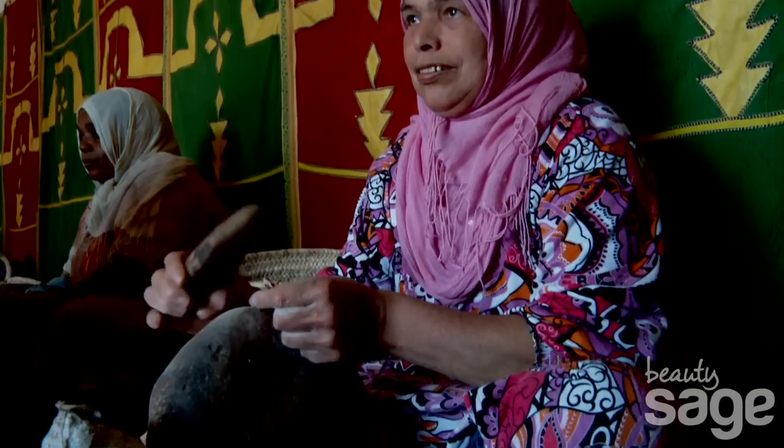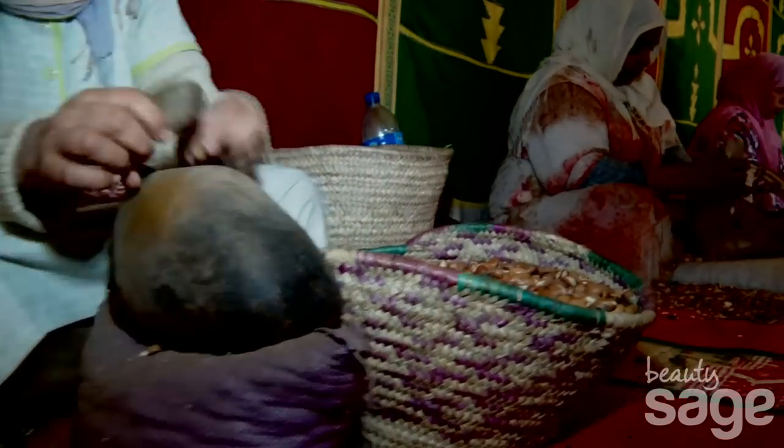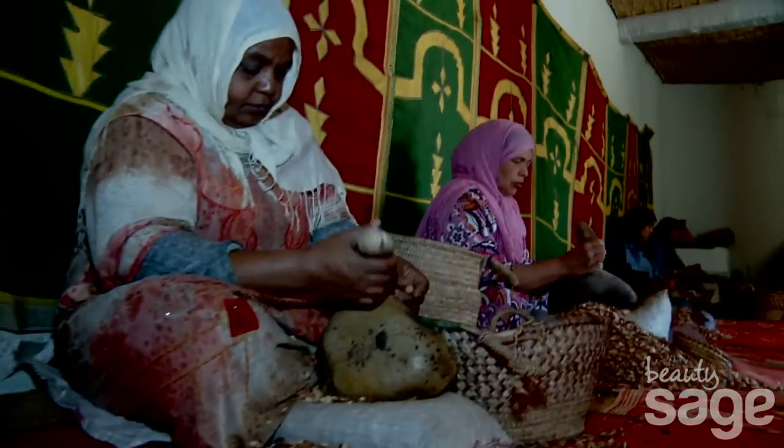These are the women from the cooperative which we get our argan oil from — 100% pure, authentic Moroccan argan oil.